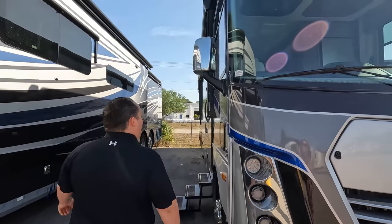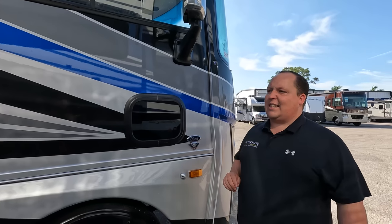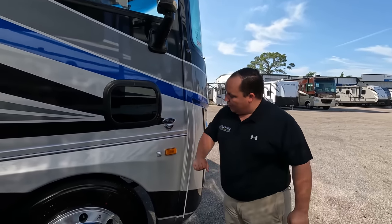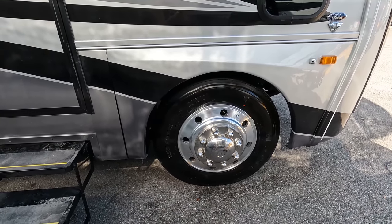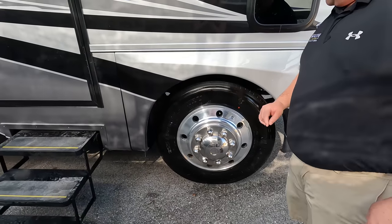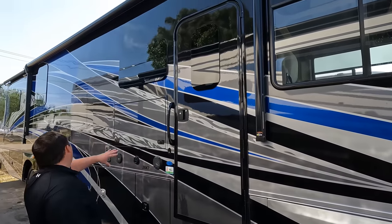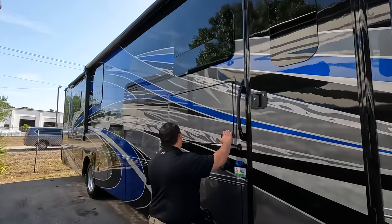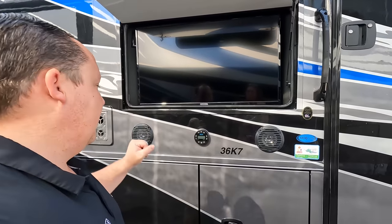Coming around the side, we've got chrome mirrors on the left and right side. There is a little doggy door here, and because this is a 2022 it does have the 7.3-liter V8 — the Godzilla engine — 350 horsepower and 468 pound-feet of torque. Right here we've got side cameras: left side, right center, and reverse side. Look at these tires — Michelins, 255-80 R22.5 with the shiny Alcoa rims. Coming down the side, you've got frameless windows, a power awning with LED lights, and a nice blue paint job that really pops. There's the connect right there, and here is the sound system for the outside.